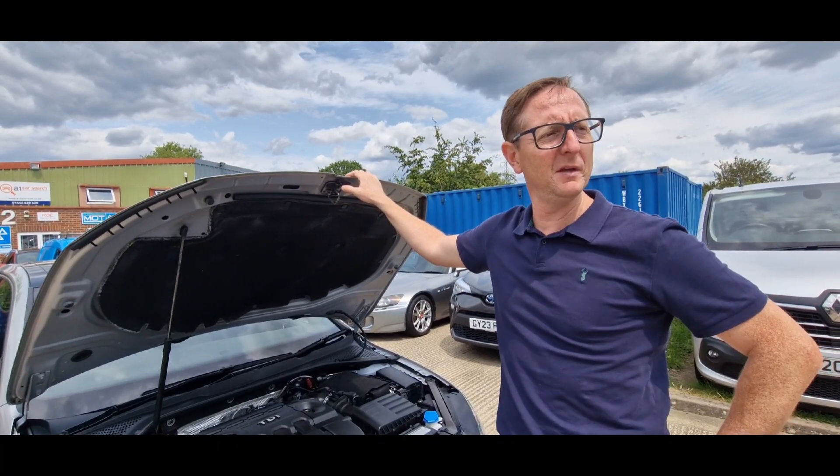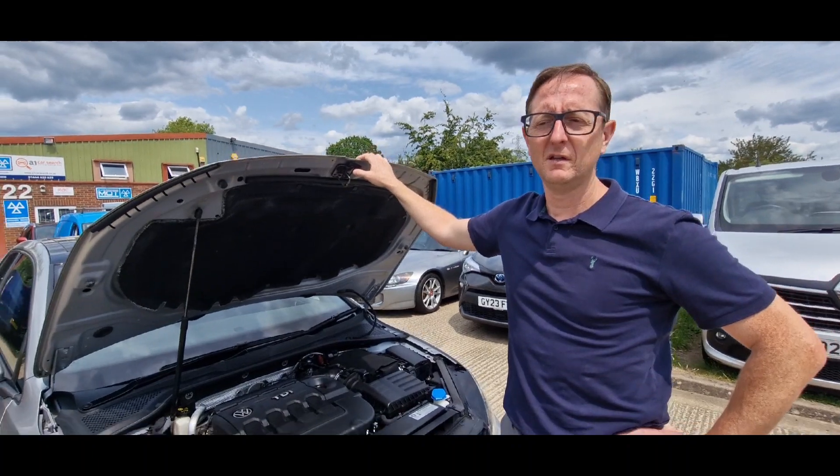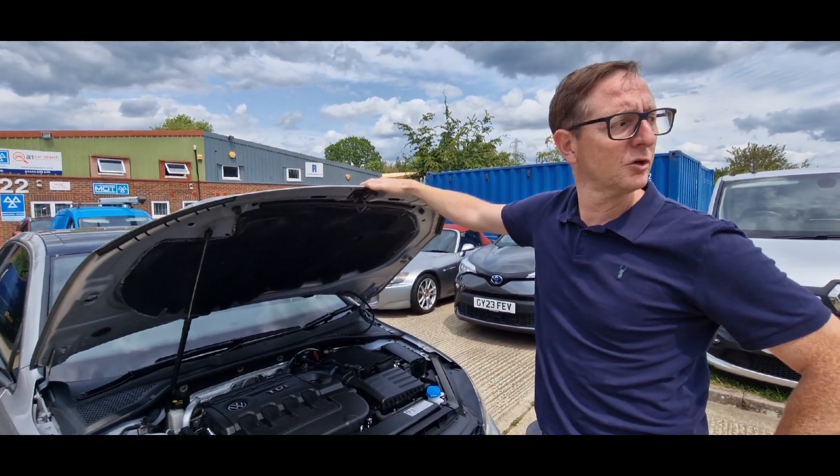Traffic just came past here, Sam. Yeah, what is this — CM25? Do they not know we're doing a video? They've obviously not seen our hundreds of thousands of viewers, have they? Cruel.